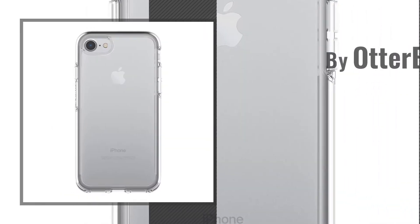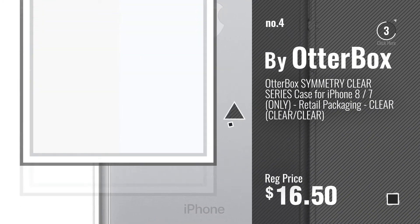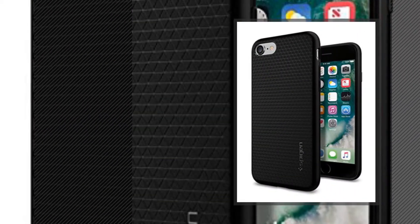Number 4, by Artibox. Number 5, by Spigen.